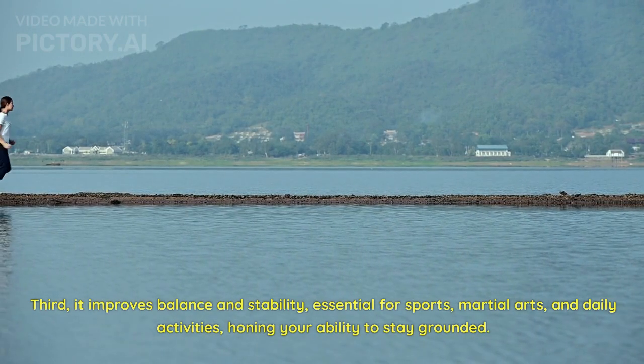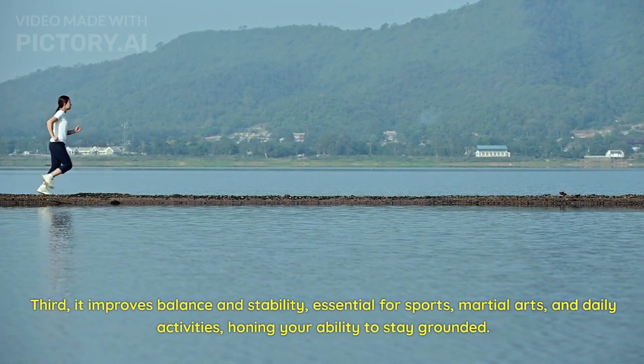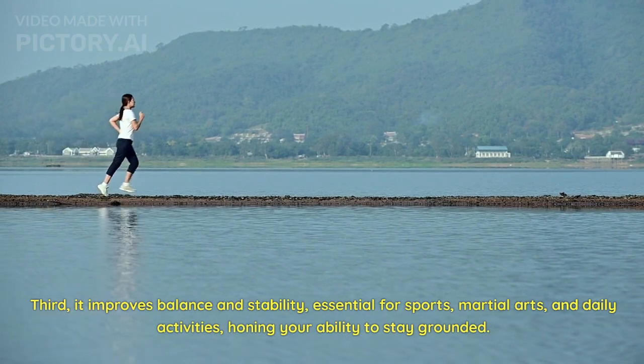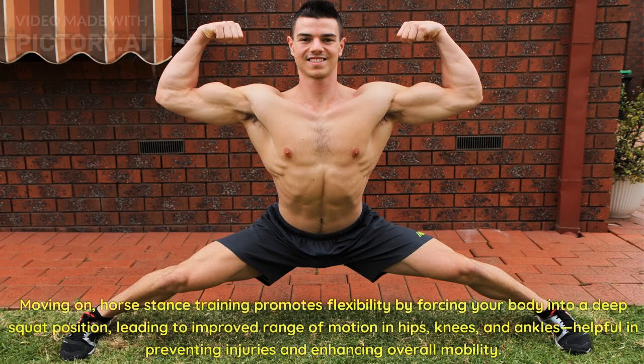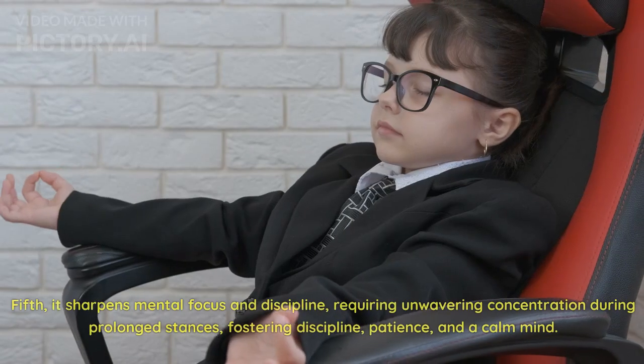Third, it improves balance and stability, essential for sports, martial arts, and daily activities, honing your ability to stay grounded. Horse stance training also promotes flexibility by forcing your body into a deep squat position, leading to improved range of motion in hips, knees, and ankles — helpful in preventing injuries and enhancing overall mobility.